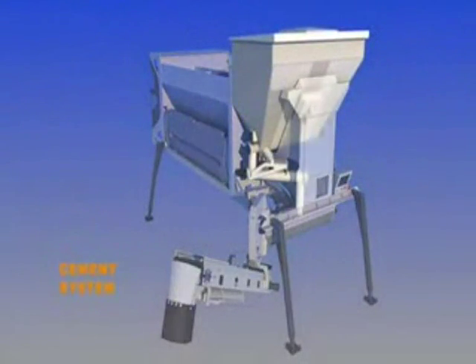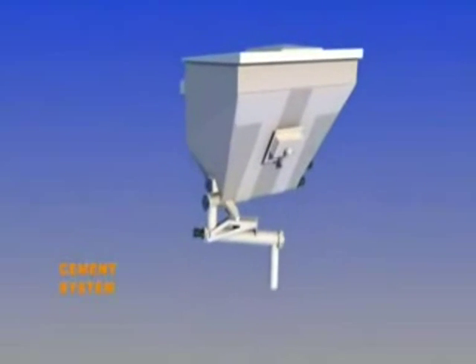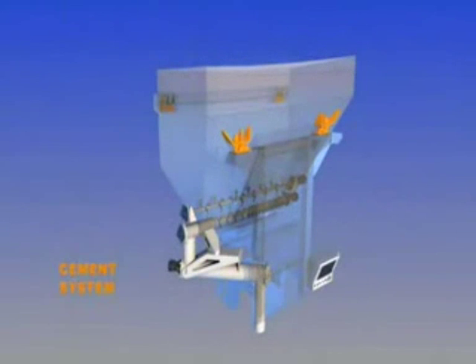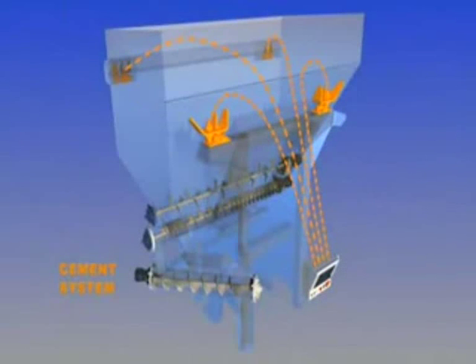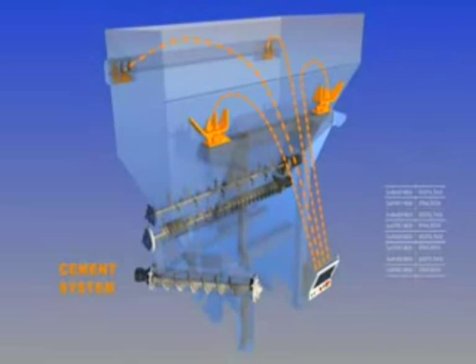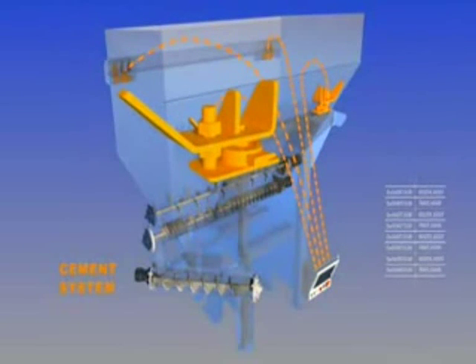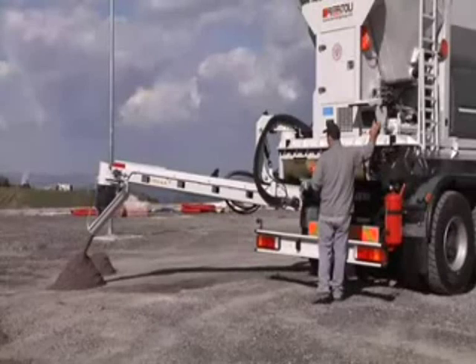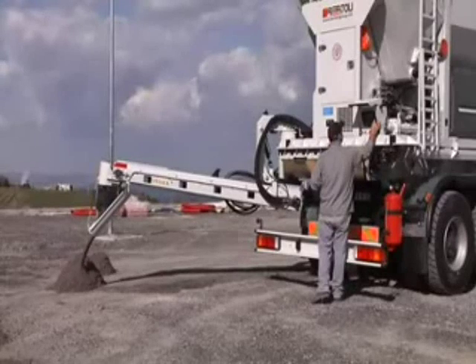EcoMix 40S's cement extraction and weighing system was fine-tuned during years of tests in the laboratory and on job sites. By continuously comparing and recalculating the flow of information from the system of load cells with the information provided by the positive displacement feed system, this system provides exact control of the quantity of hydraulic binders flowing into the mixture at any moment.